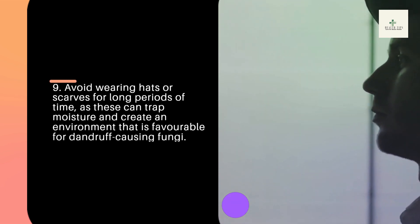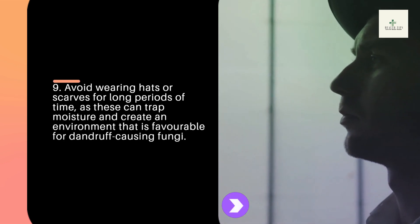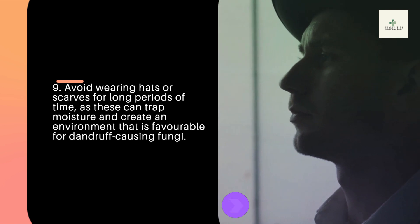Tip 9: Avoid wearing hats or scarves for long periods of time, as these can trap moisture and create an environment that is favorable for dandruff-causing fungi.